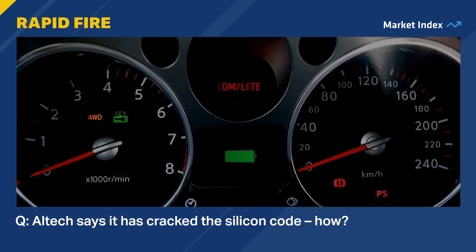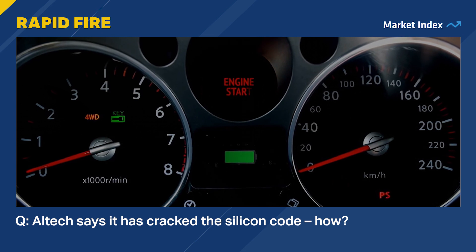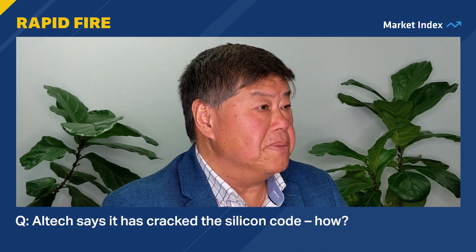Altec says it has cracked the silicon code. Can you explain more about that? Essentially, what we are doing is using a high-purity alumina coating technology to coat the silicon, and this resolves those two problems. And last year, we managed to incorporate that in a battery and produce a battery that is 30% higher energy density.